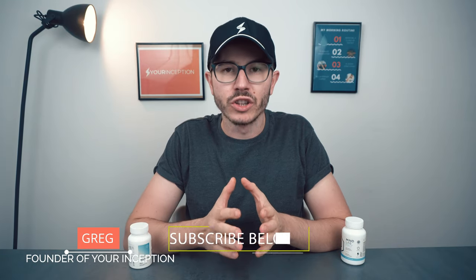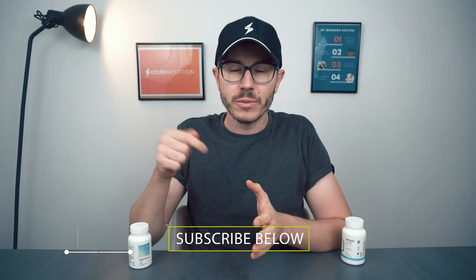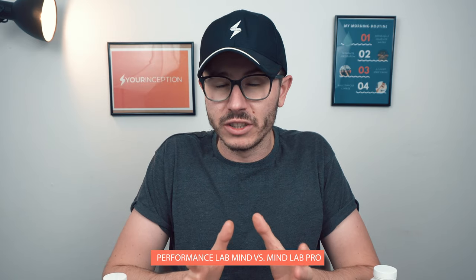Hey, what's up! Greg here, the founder of Your Inception. Welcome to my channel where you can learn top secrets about nootropics. Today we're going to talk about two very interesting nootropics supplements. The names sound a bit similar — there's a lot of 'mind' in them — Mind Lab Pro and Performance Lab Mind, but you'll eventually get used to those names.